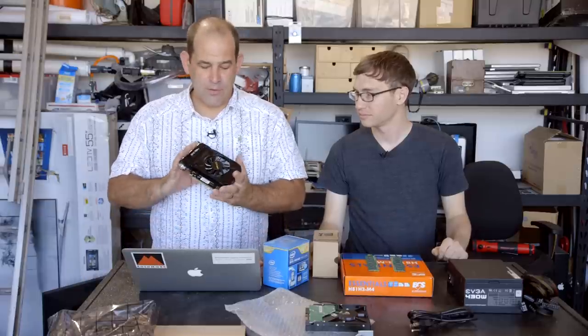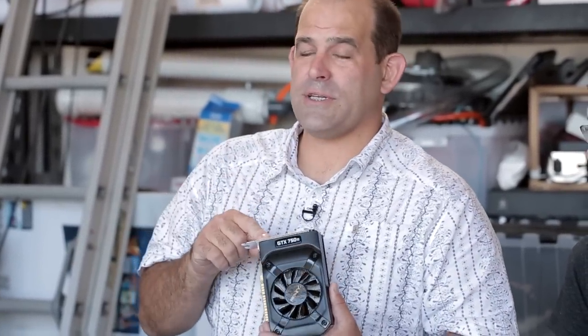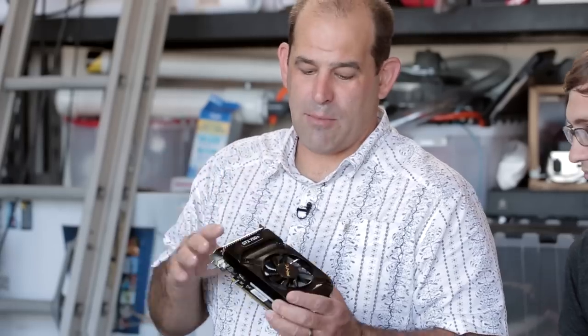A decent GPU like this PNY GTX 750 Ti is a really crazy GPU. If you have a $300 or $500 system using onboard Intel graphics and you can't play any games, for $140 on Amazon.com this will turn it into a gaming machine. PNY sent one up for us to test — it's just a badass GPU for the money. For $20 more than a GTX 750, you're going to get pretty good gaming performance and solid frame rates.